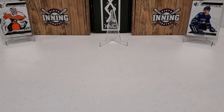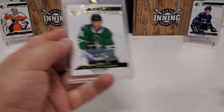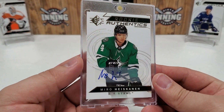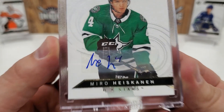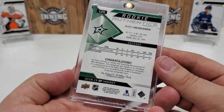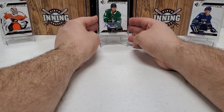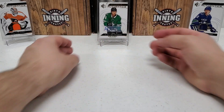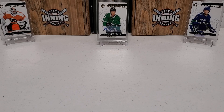And center stage, I actually pulled an auto out of this product — another rookie auto, obviously. Rookie Authentics, we got a nice little Miro Heiskanen there for the Dallas Stars. That's a sticker auto if you guys are wondering, but who cares? It's pretty cool for retail. That's the only auto I pulled out of this stuff. I got a lot of those jersey cards and a lot of rookie cards, but those are three of the better ones I thought I'd highlight for you guys.